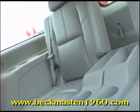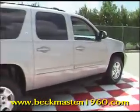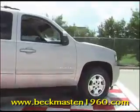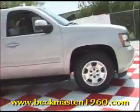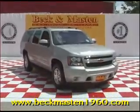It has a third row seat and much, much more. Come take a look at it today and see our great selection of low mileage, extremely clean vehicles at Beckenmaster1960. We are located on 1960 between 290 and Jones Road. Give us a call today.